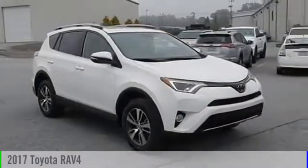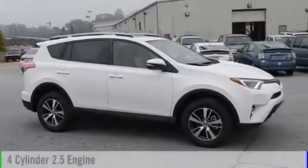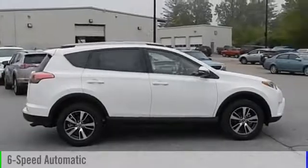2017 RAV4. This vehicle is powered by a front-wheel drive, four-cylinder, 2.5-liter engine, and comes with a six-speed automatic transmission.